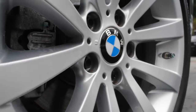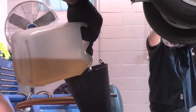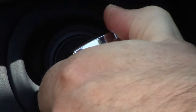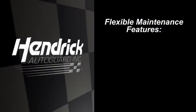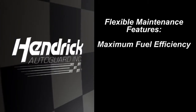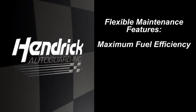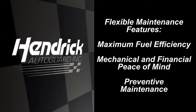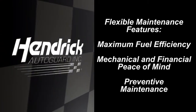Your vehicle has thousands of complex working parts which must perform together to give you safe, reliable, and economical transportation. Some of the features included in the Hendrick AutoGuard Flexible Maintenance Program are maximum fuel efficiency, mechanical and financial peace of mind, and prevention of basic wear and tear from becoming a major repair bill.